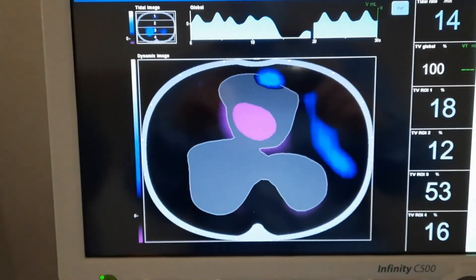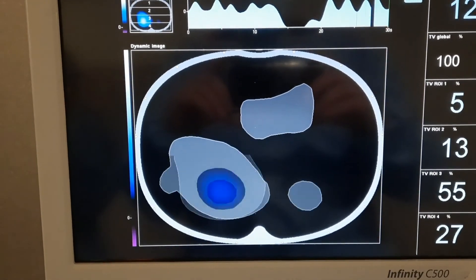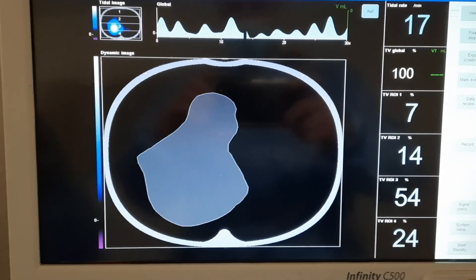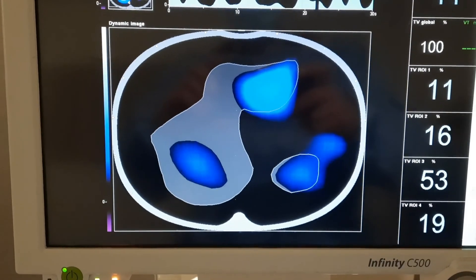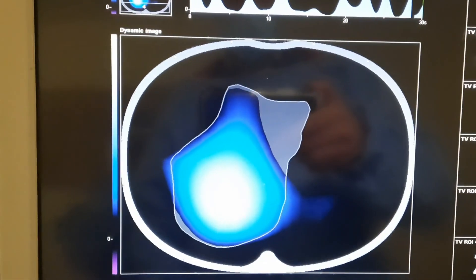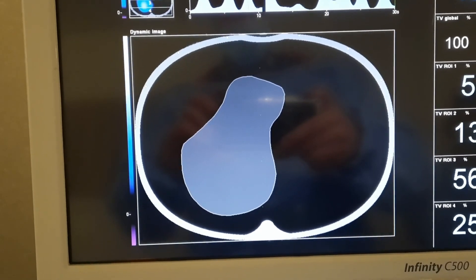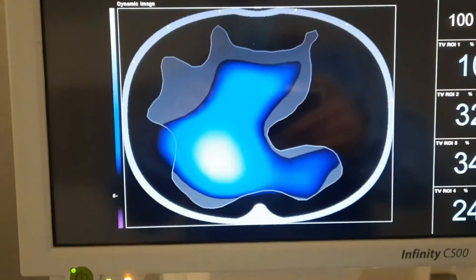Now we're removing the BiPAP to put the patient on OptiFlow for a meal. There will be some interference as we're touching the patient. Off BiPAP, the right side is maintaining itself reasonably well, but unfortunately we've lost most of the left side — and this was just a couple of hours on BiPAP. We're going to use BiPAP more intensively, and I think we're going to get this patient over the hump.